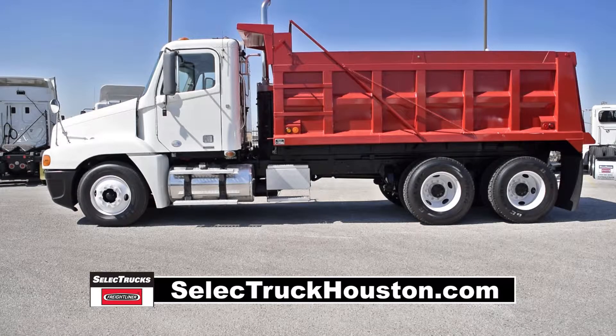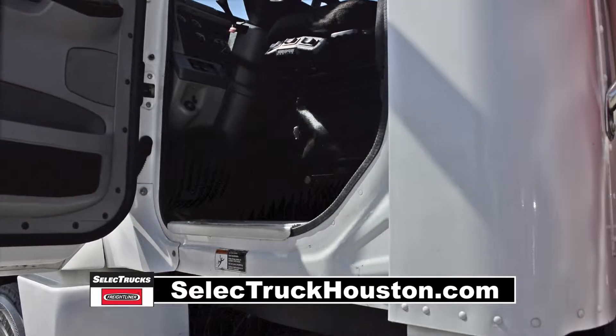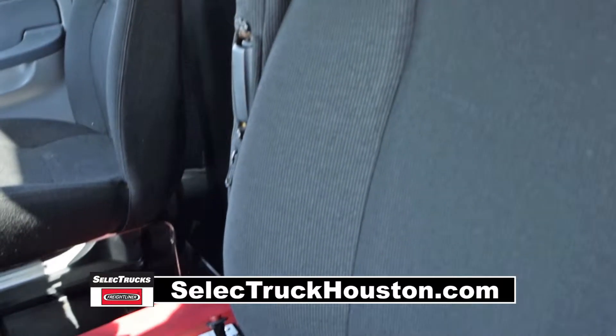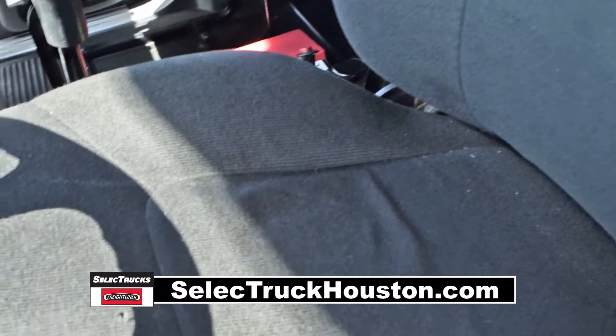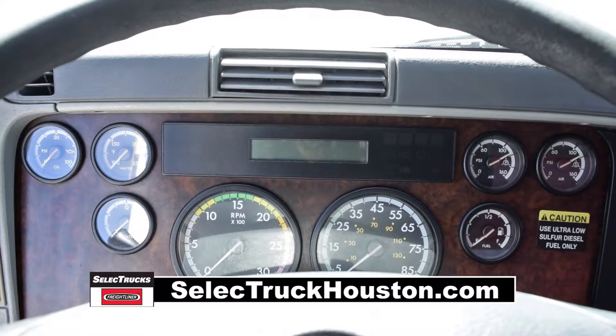It features dual 90-gallon fuel tanks and steel rims with 22.5-inch tires. The interior is loaded up with extras, including an Air Ride Driver Seat for ultimate comfort, power windows and heated mirrors, and an AM FM CD player.